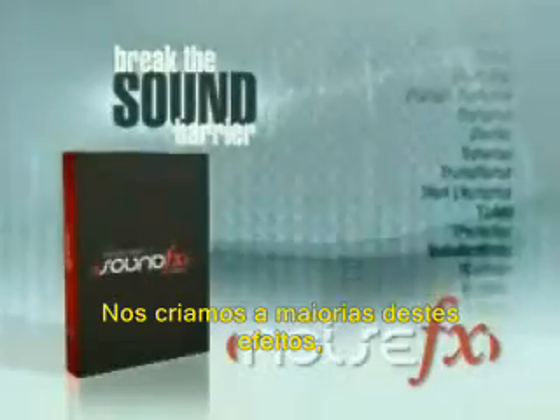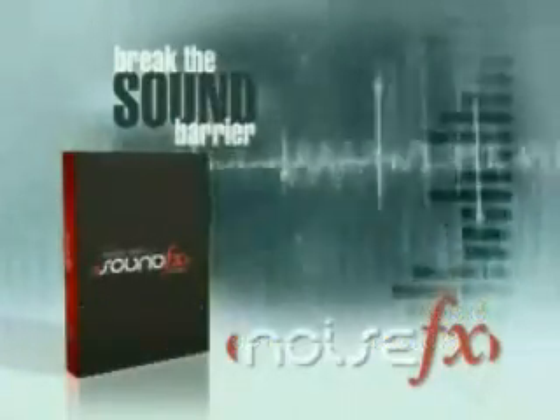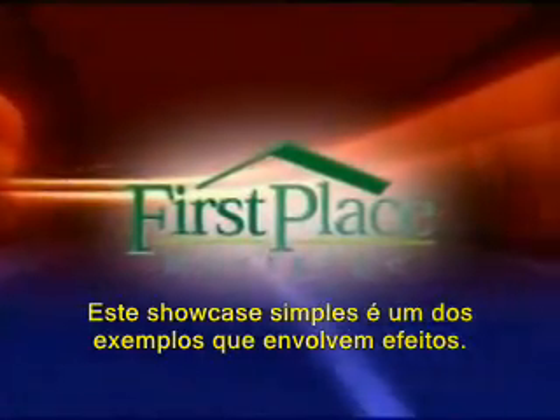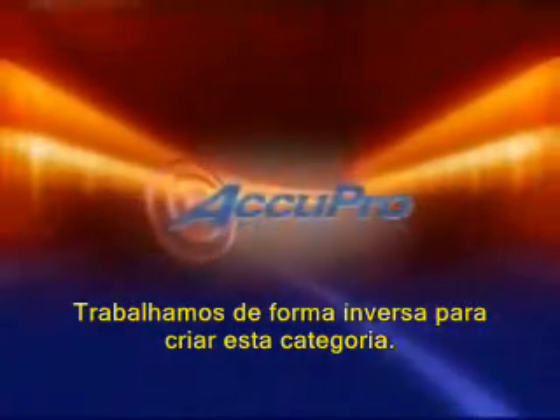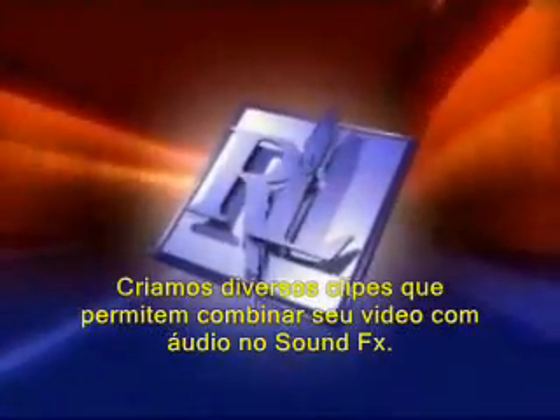We design many of these effects to complement the Digital Juice editor's toolkits, visual effects, elements, and transitions. This sample showcases one of our Evolver effects. We worked backwards when we designed this category. Instead of making video editors think like sound designers, matching multiple audio parts to a scene, we created several clips that allow you to instead match your video to the audio in the sound effect.